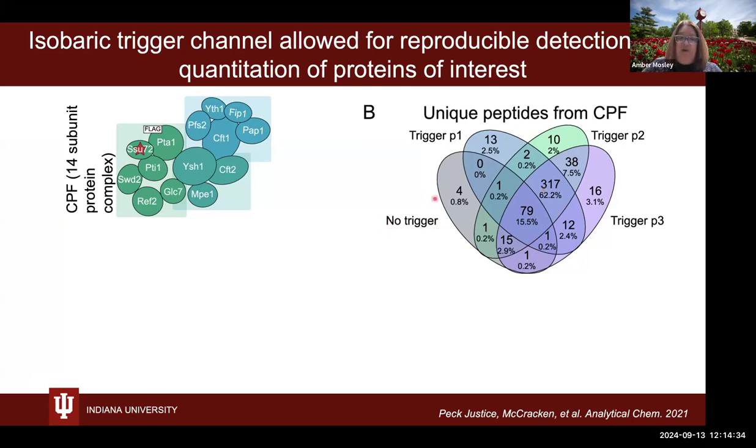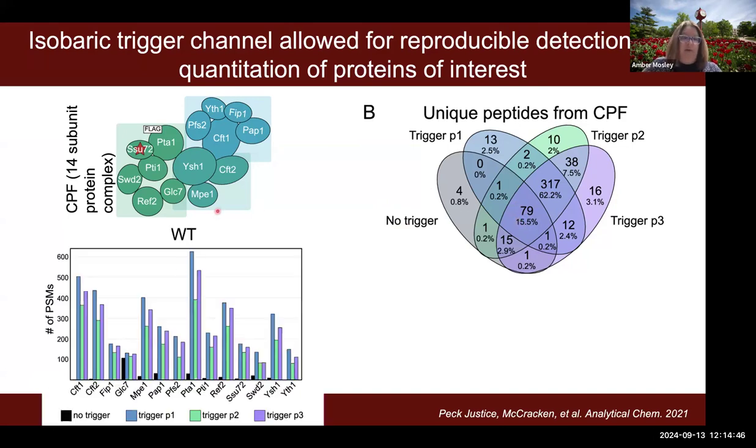Across all trigger channel-based analyses we were able to detect around 317 unique sequences reproducibly, compared to only about 79 peptides reproducibly detected without the trigger channel. Looking at the different subunits of that protein complex — shown in black without trigger analysis — you can see some proteins we detect pretty well. But once we added the trigger channel, we saw reproducible, high-level identification and quantification of all subunits. One subunit, YTH1, was not detected at all unless we had the trigger channel, showing how this gets around mass spectrometry's limited dynamic range.